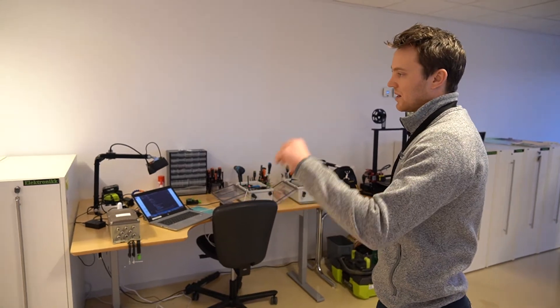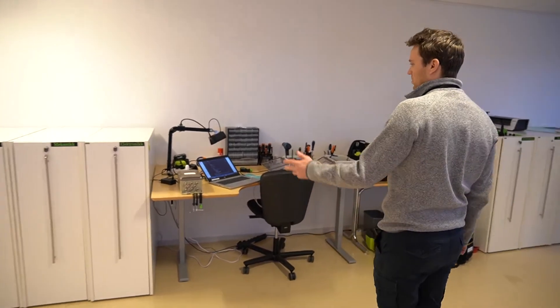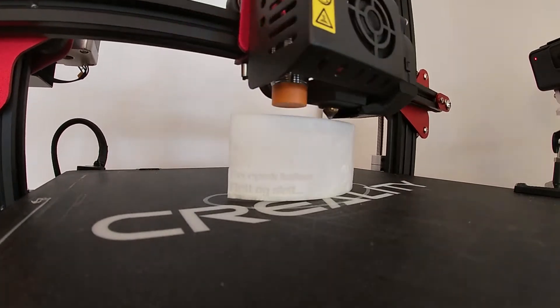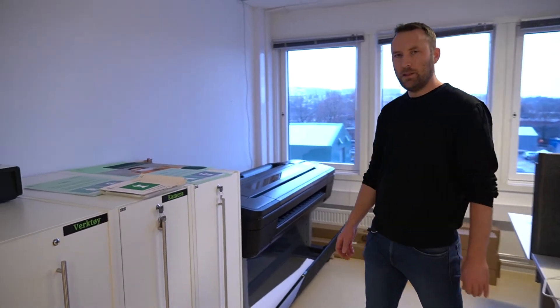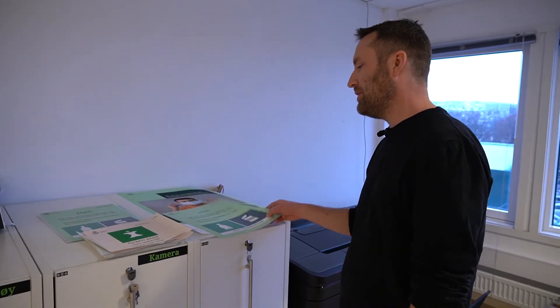We have some really low-tech materials like cardboard, but we also have some electronics. We have a 3D printer, and down here we have a plotter. On this plotter we can print information, boards, and stickers.